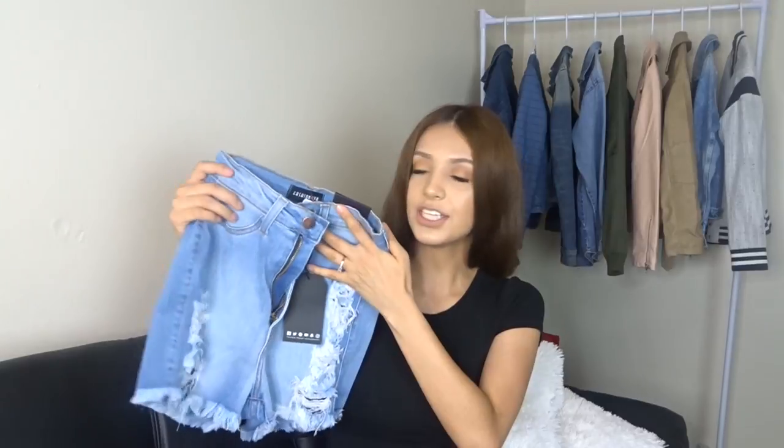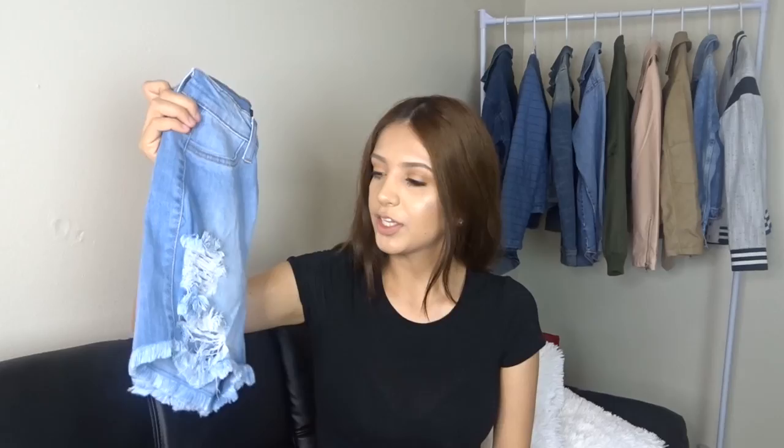I also got shorts. I've already gotten shorts from Fashion Nova before and I really like them, so I got my second pair. These are the Summer Love Highway shorts in the color light — they're distressed, high-waisted, and super stretchy, which I love.